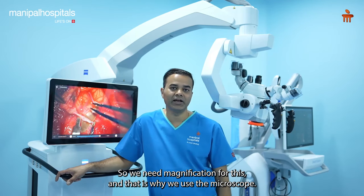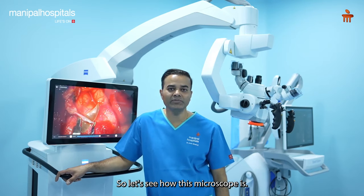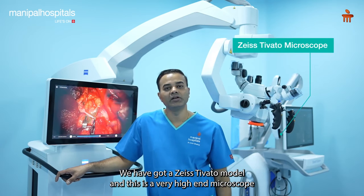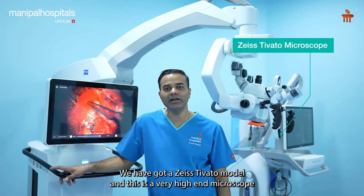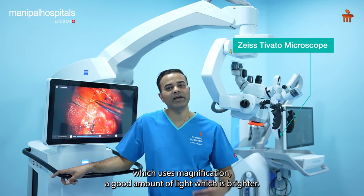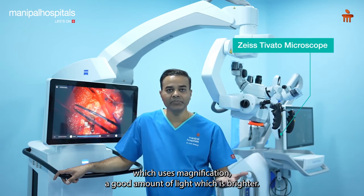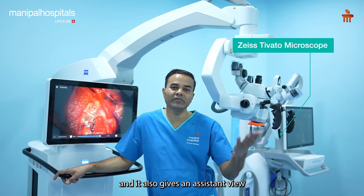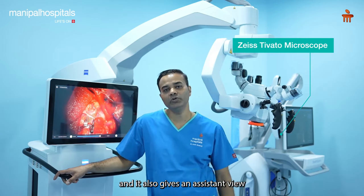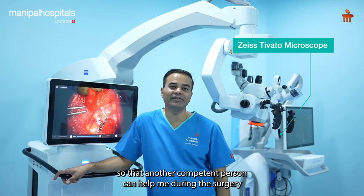To achieve that, we need magnification, and that is why we use a microscope. We have a Zeiss-Tivato model, which is a very high-end microscope. It gives us good magnification, brighter light, allows us to record operative videos, and also provides an assistant view so that another competent person can help during the surgery.